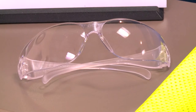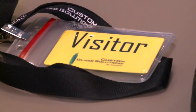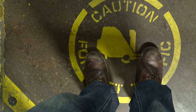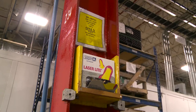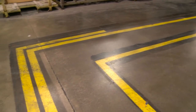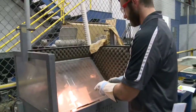All visitors must be issued eye protection, a high visibility vest, and a badge. Steel-toed boots or shoes are also required. If you do not have a pair, toe covers will be provided and must be worn at all times. Hearing protection will be provided and is required in designated areas, which are marked with double yellow lines.